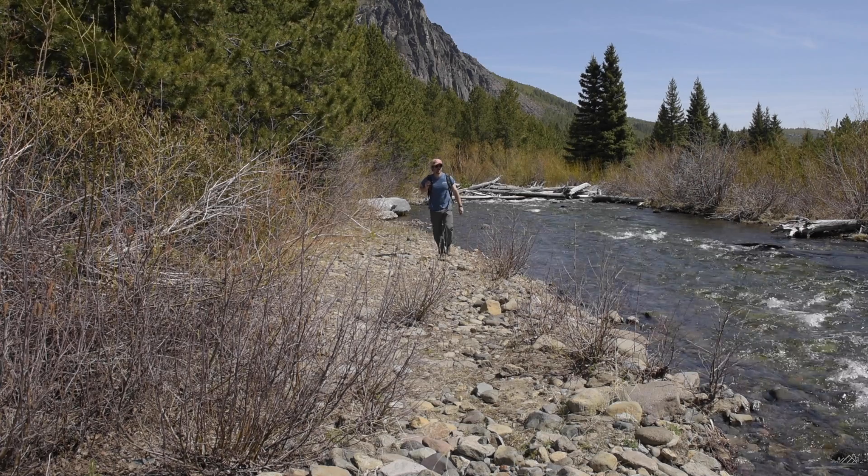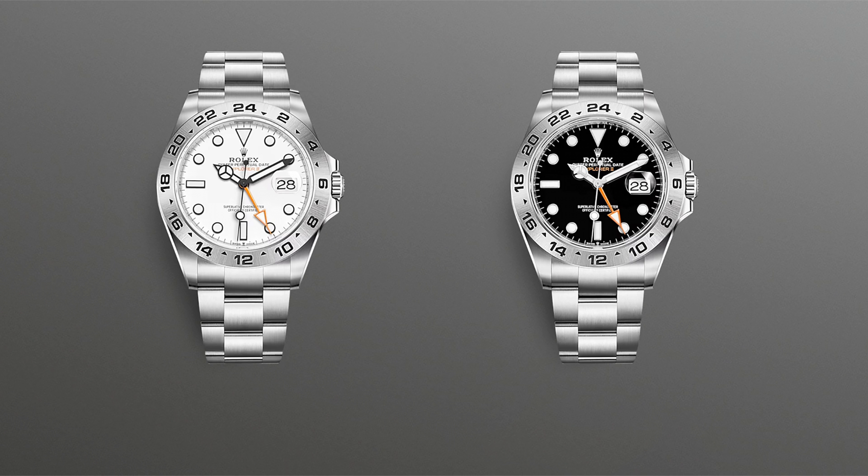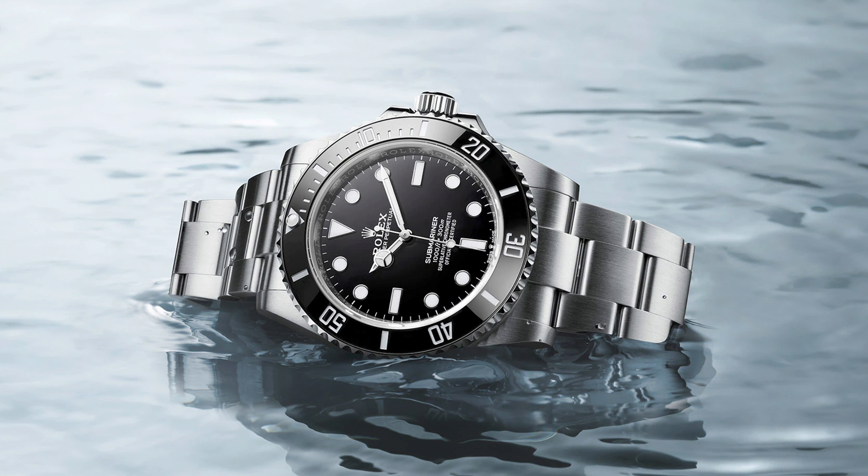I wanted to start with something not on that list because it's very important to a lot of people: how accessible are these watches? I was out of town and went into a Rolex AD I have no association with — no purchase history, nothing like that. This isn't scientific, but as of the date of filming: for the Explorer II, they estimated six to eight months for the black dial, and eight months to about a year for the polar dial. For the Submariner, around two years. The secondhand market prices are coming way down quickly.